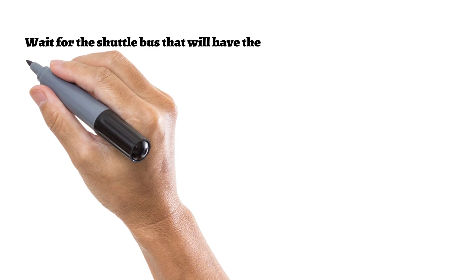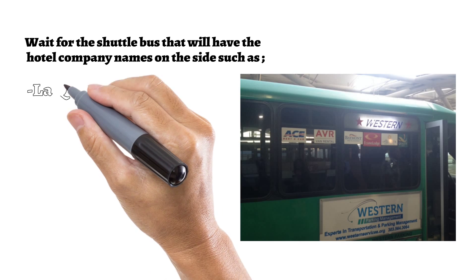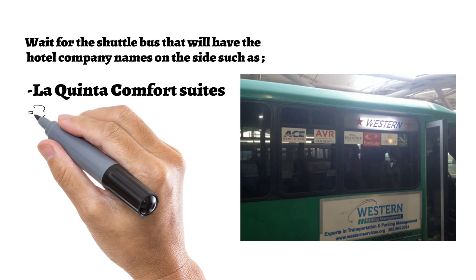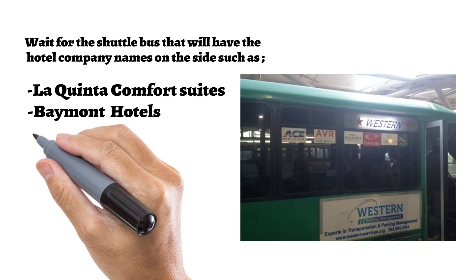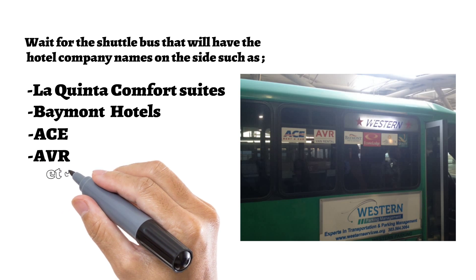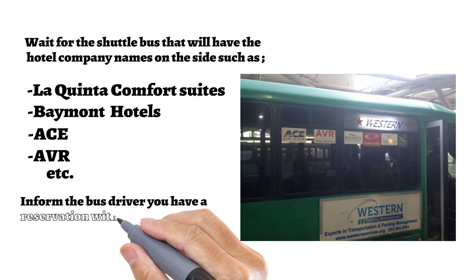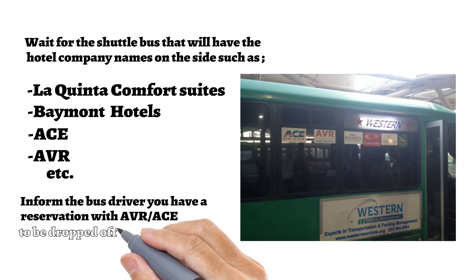Wait for the shuttle bus that will have hotel company names on the side, such as La Quinta, Comfort Suites, Baymont Hotels, Ace, AVR, etc. Inform the bus driver you have a reservation with AVR Ace to be dropped off at our office.